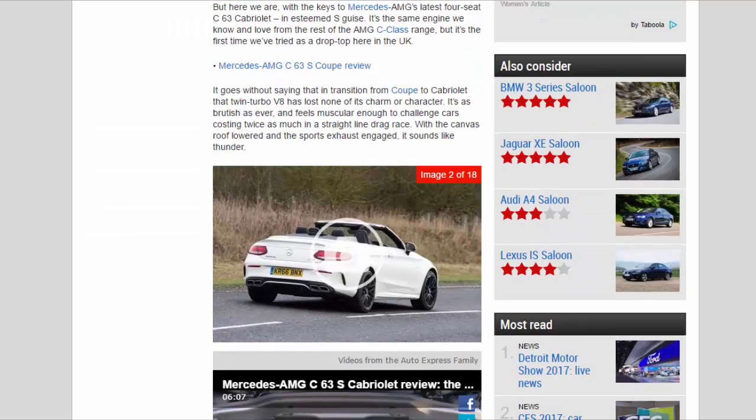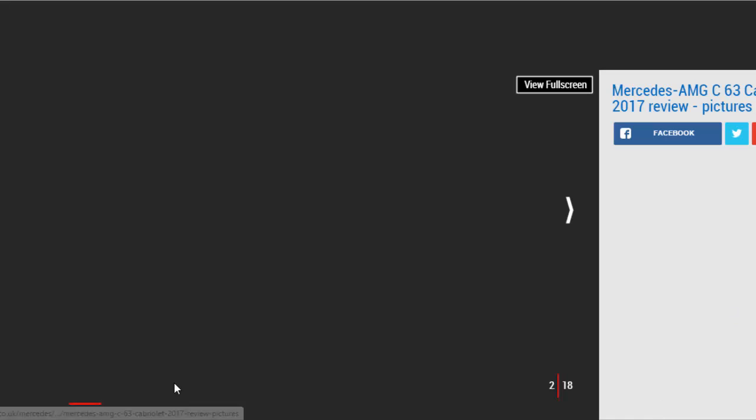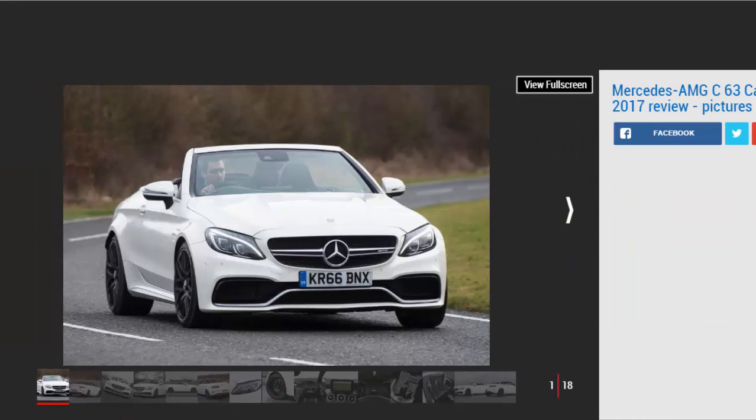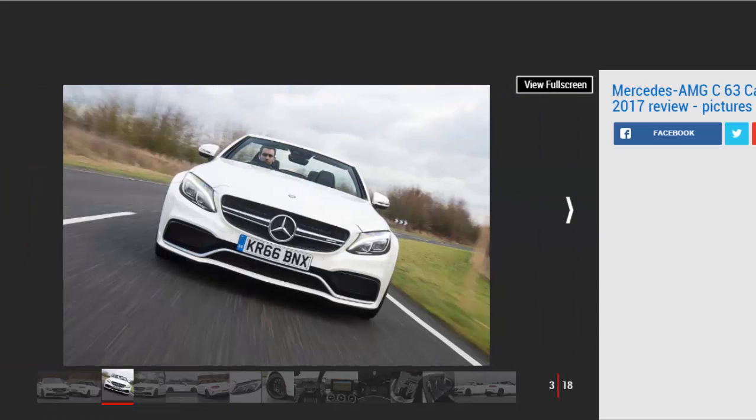With all the recent wet weather, you'd be forgiven for thinking that now is not the ideal time of year to be testing a 503bhp rear-wheel drive convertible. And to all intents and purposes, you'd be absolutely right. But here we are, with the keys to Mercedes-AMG's latest 4-seat C63 Cabriolet in esteemed S guise. It's the same engine we know and love from the rest of the AMG C-Class range, but it's the first time we've tried it as a drop-top here in the UK.